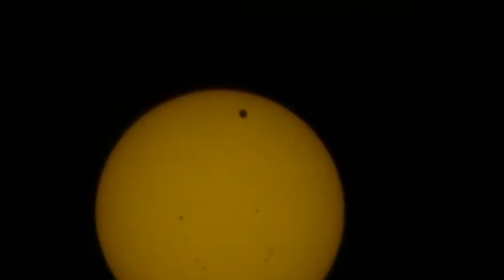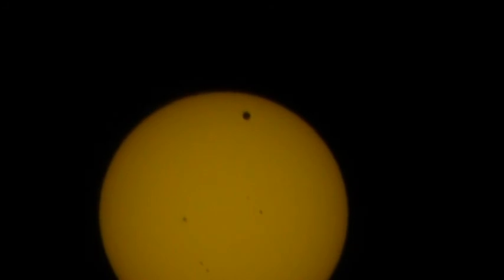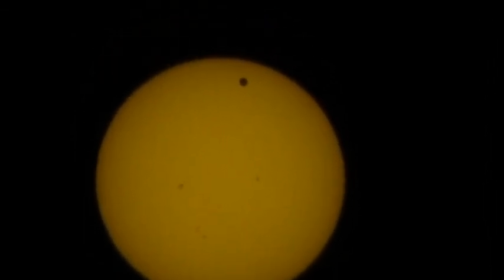Now look at that. I noticed that if you turn the exposure down a little bit, I can see sunspots. It's hard to adjust. Look at that — sunspots. That's pretty awesome.